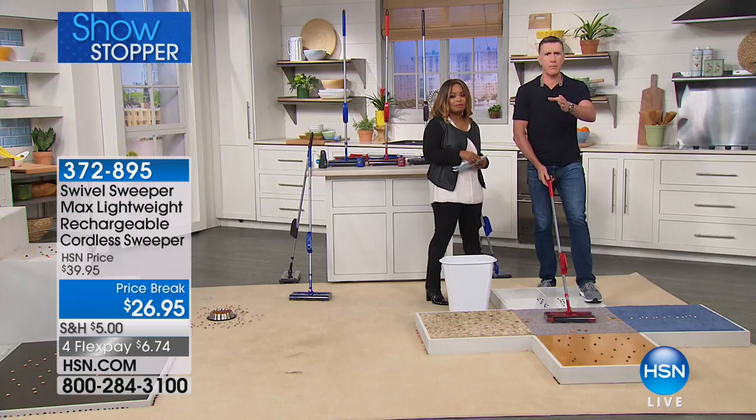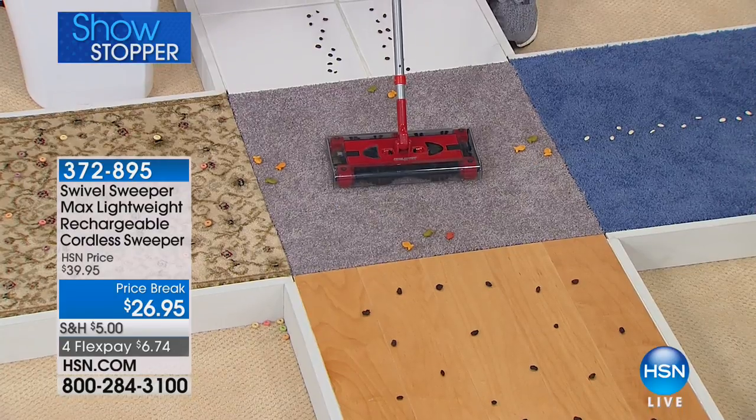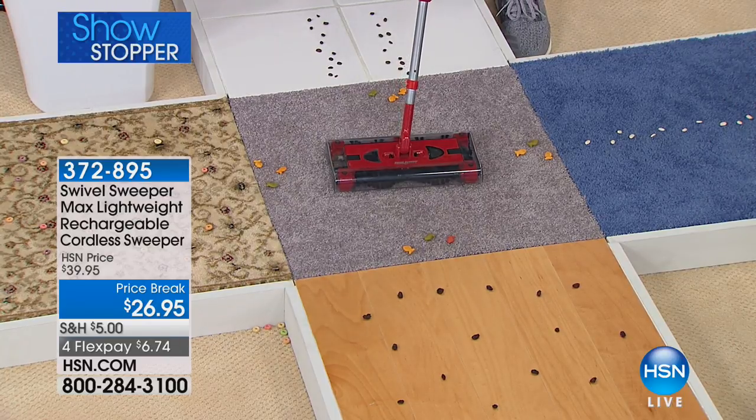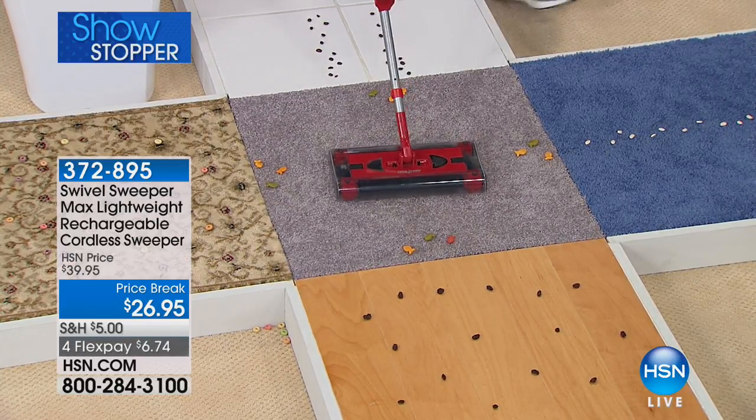The price is unbelievable. President's Day weekend — if you ever thought about getting a swivel sweeper, now is the time. If you've never seen this before, let me tell you what all the excitement's about. First, it's called the Swivel Sweeper Max.